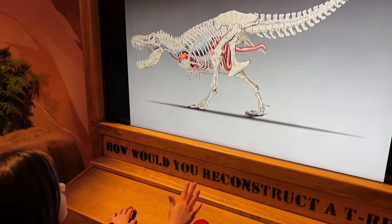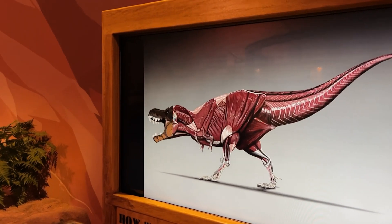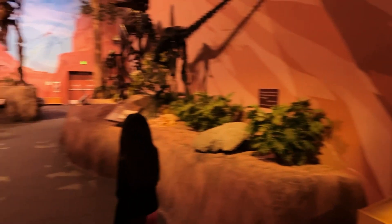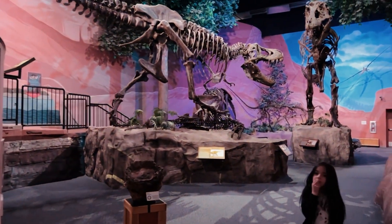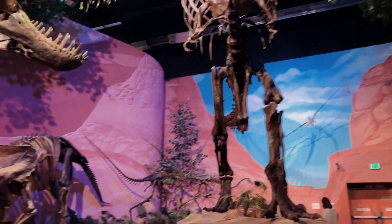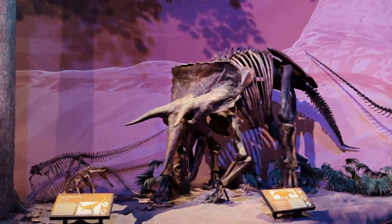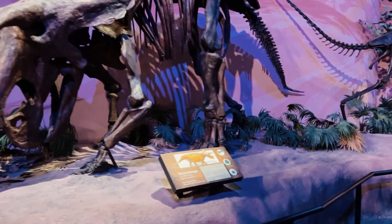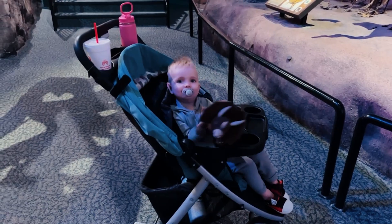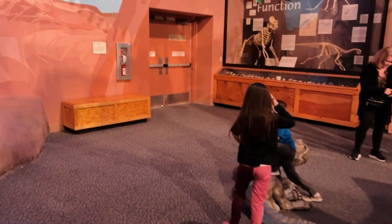How do you reconstruct a T-Rex? Put all the organs in it, and then all the veins, and then the muscle, and then the skin. And it's a scary dino. Look at these big Tyrannosaurus Rexes. Do you see the big T-Rex? It's a Triceratops. Trey, do you have a Triceratops in your hand? It's your dino. It's a Triceratops. Look at the baby dino. That's a cool dino.